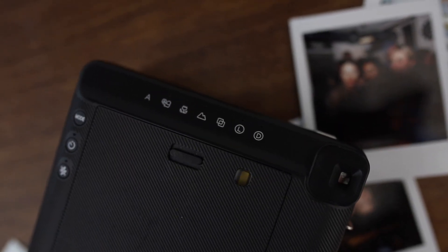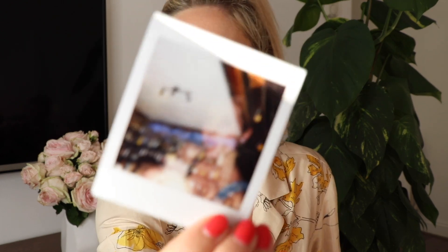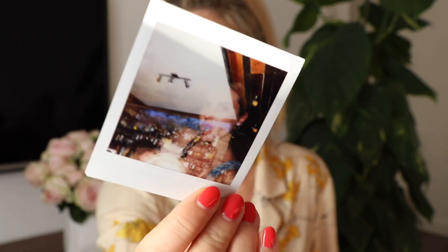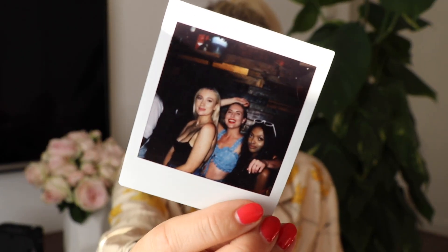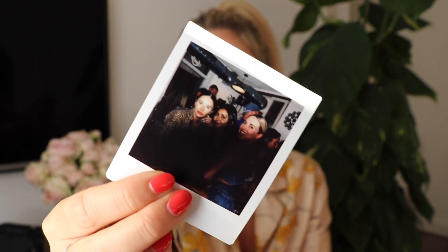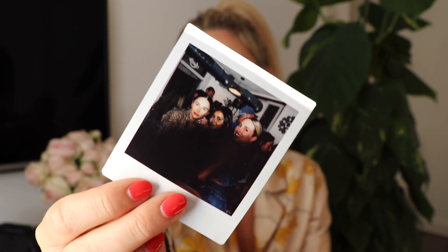Something really cool about this camera is it has loads of new settings unlike the older model: selfie mode, macro mode, scenery mode, and double exposure, which is pretty cool. I have an example here — you can see I'm in there and there's a picture of the bar in the background, just a test but it came out pretty cool. There's also a light and dark feature. Here are a few more snaps from yacht week — someone took one with their finger over the lens!